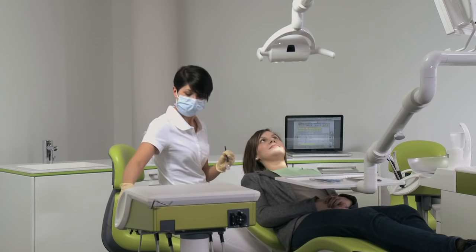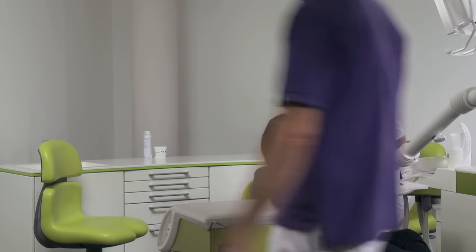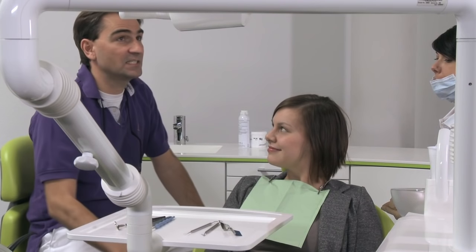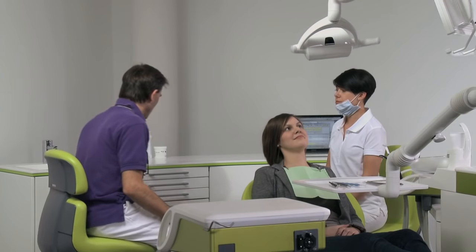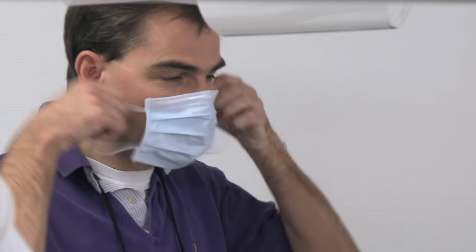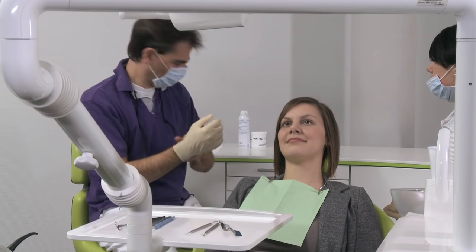The integrable intraoral camera supports visualization of the condition of the tooth and communication with the patient. That way, future treatments for the patient are more transparent and the information process for the practitioner can be done easily and efficiently. There is also the option of storing the intraoral images directly in the patient's file, an excellent instrument for documentation.